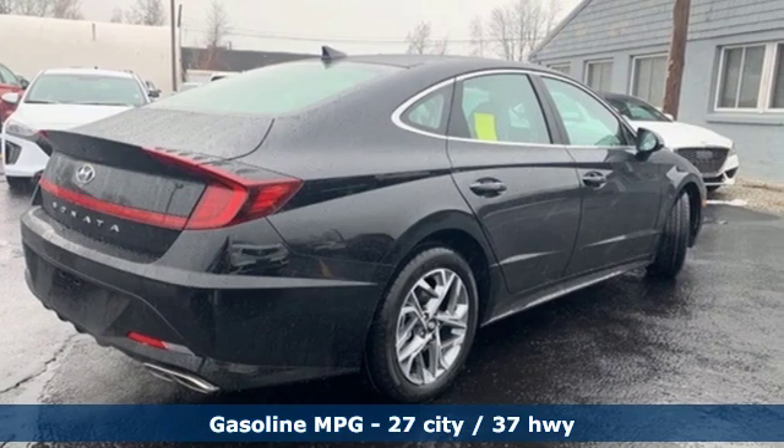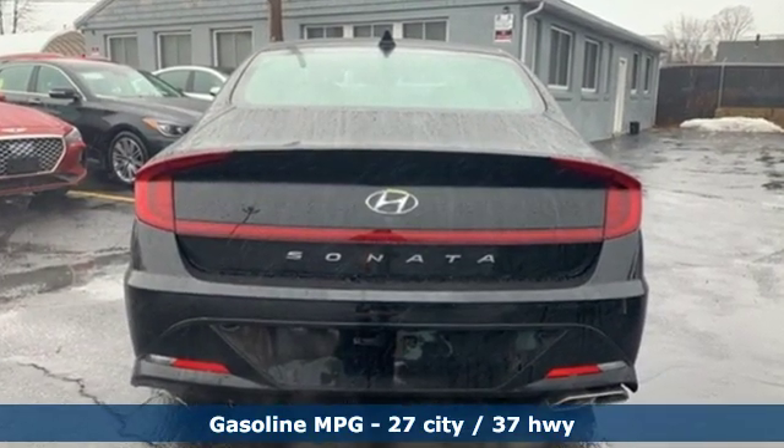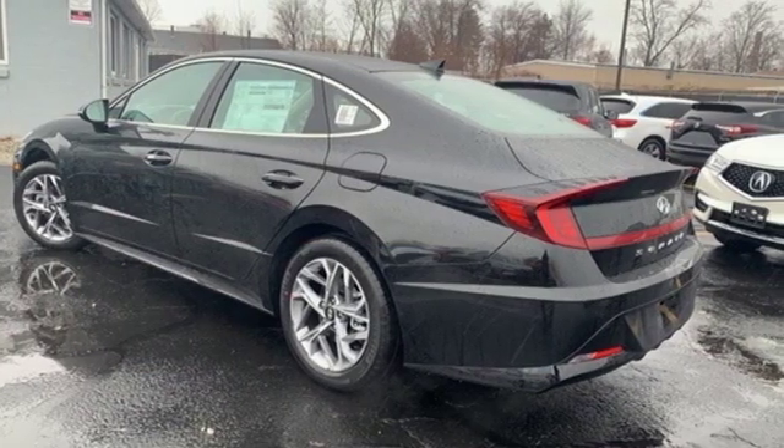Streaming audio, doors and push-button start proximity key, dual zone climate control, auto dimming rear view mirror, remote engine start smart device.